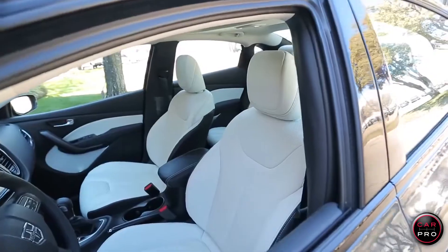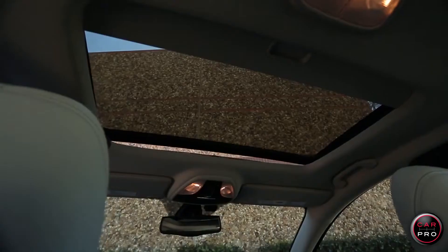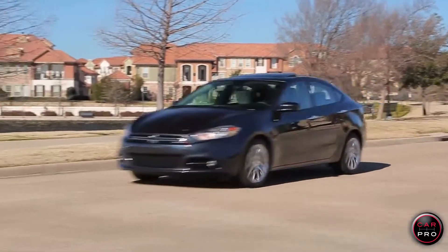I'm driving a car with leather interior, navigation system, backup camera, remote start and keyless entry, a power moonroof and a whole lot more. Best of all, this is a car that you can buy for under $24,000.